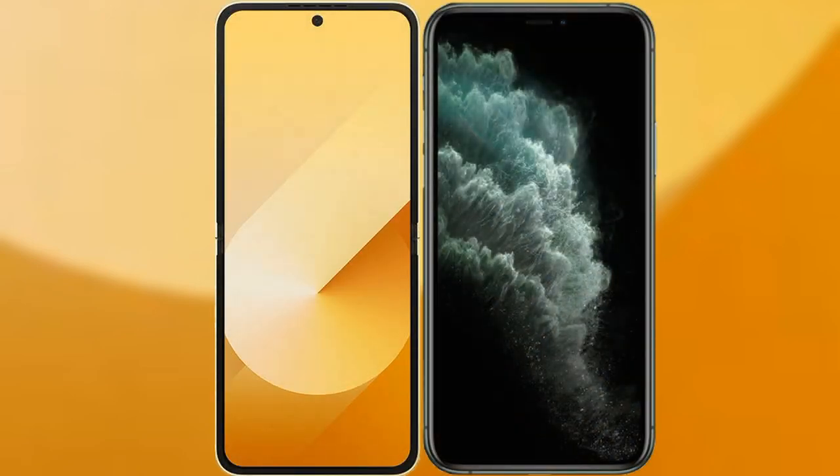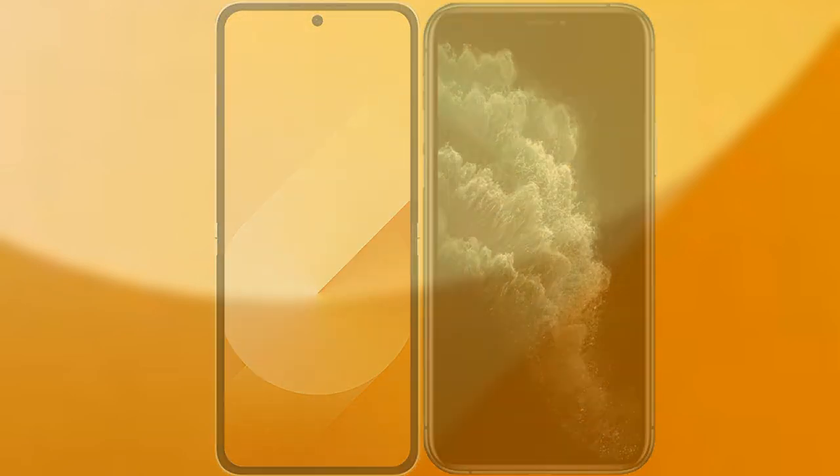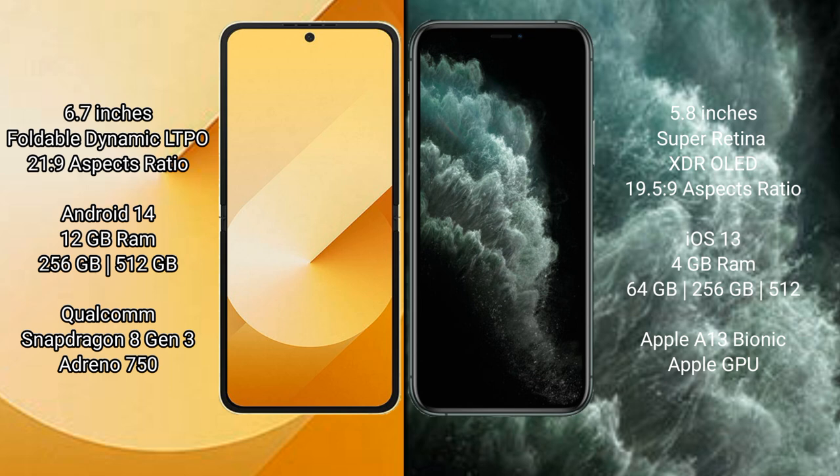I will compare the new Samsung Galaxy Z Flip 6 with the iPhone 11 Pro. The Samsung Galaxy Z Flip 6 comes with a 6.7-inch foldable Dynamic LTPO AMOLED display and an aspect ratio of 21:9. The iPhone 11 Pro has a 5.8-inch Super Retina XDR OLED display and an aspect ratio of 19.5:9.